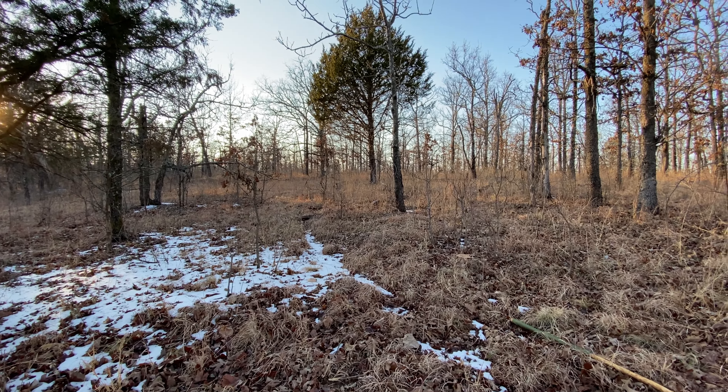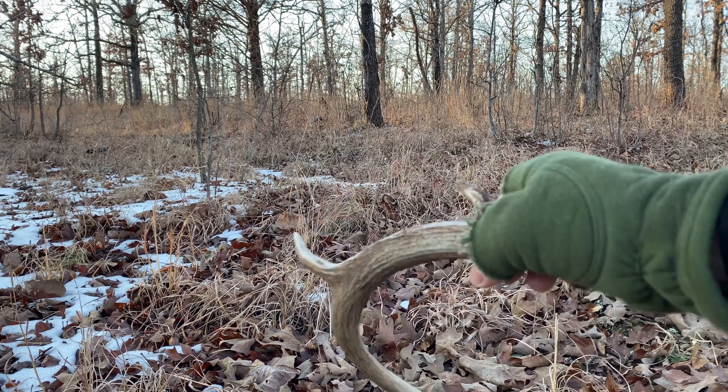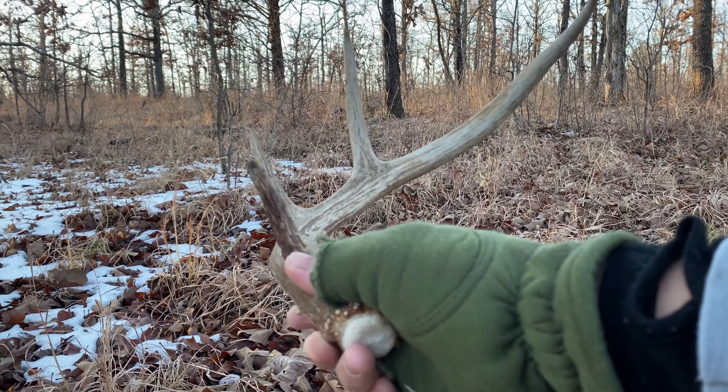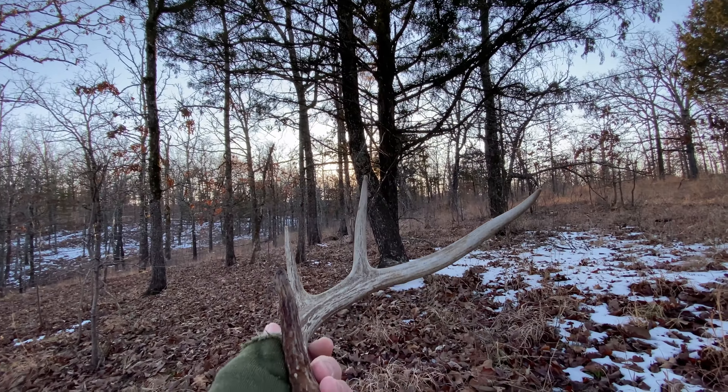But my first fresh one of the year. I'm going to take some pictures and then pick it up. Pretty fresh — no more blood. I think that's probably about two or three days old.